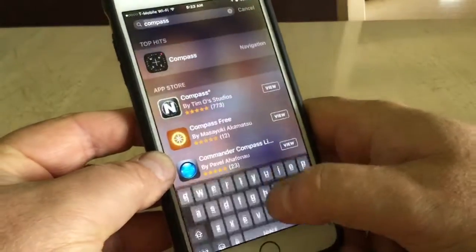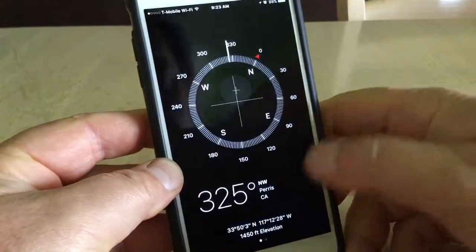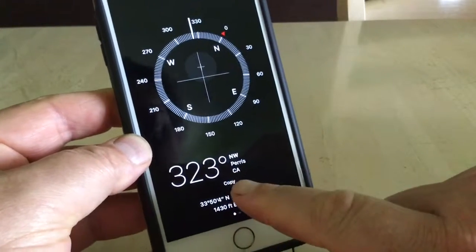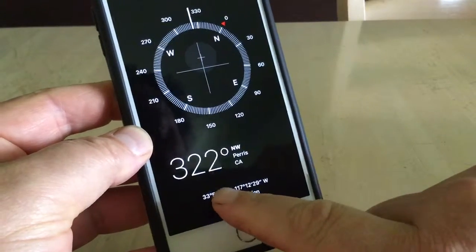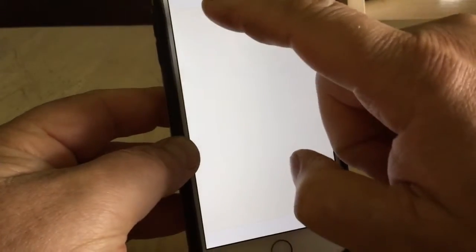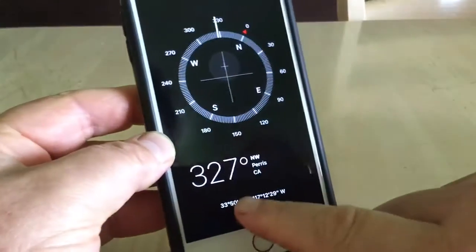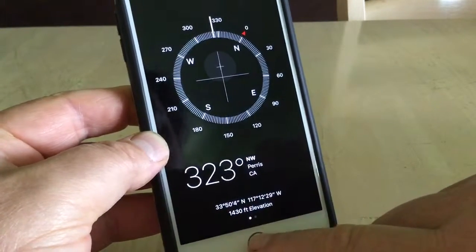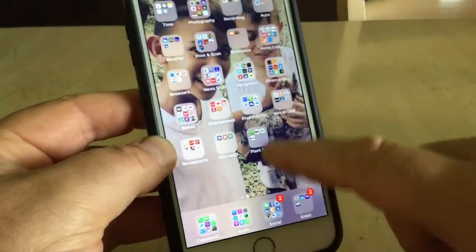Go to your phone, open up Compass, and where it shows your coordinates right down there, put your finger on it and hold it until it says Copy. Then close out.